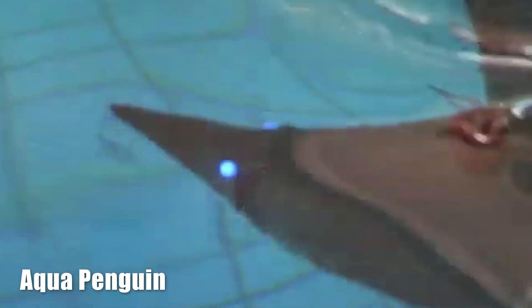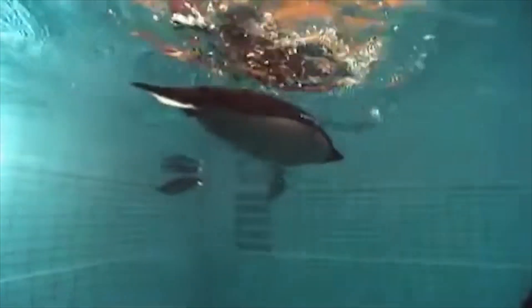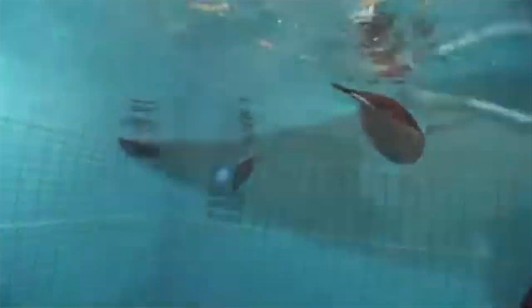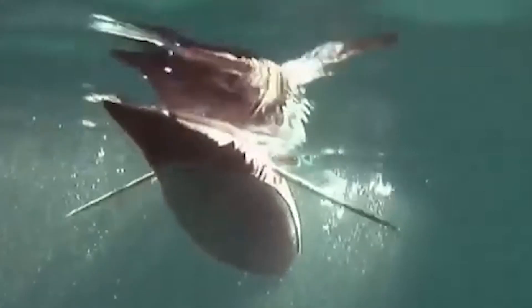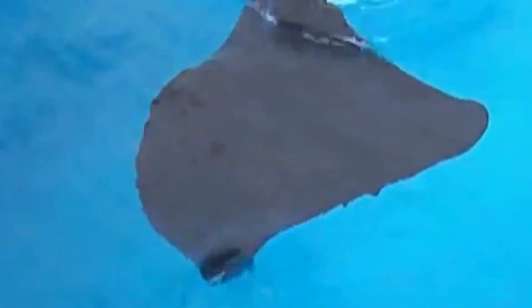Aqua Penguin — a robotic marvel of the deep. Just like real penguins, Aqua Penguins are designed with an aerodynamic shape, allowing them to move efficiently while conserving energy. Their wing-powered propulsion system enables them to maneuver independently, even in tight or confined spaces. These robotic penguins can navigate through water autonomously, finding their own paths without external control.